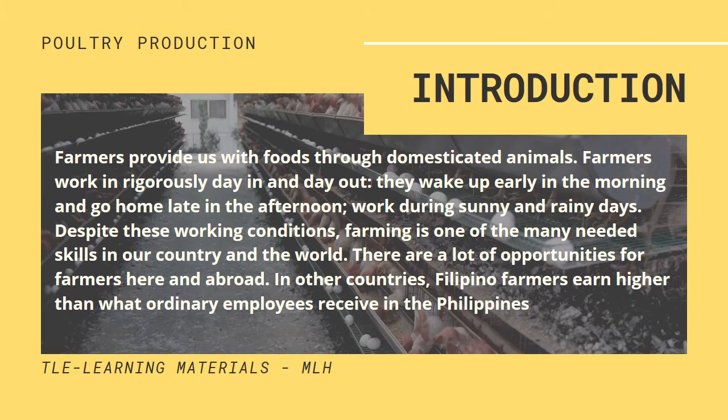Farmers provide us with food through domesticated animals. Farmers work regularly, day in and day out. They wake up early in the morning and go home late in the afternoon, working during sunny and rainy days. Despite these working conditions, farming is one of many needed skills in our country and the world. There are a lot of opportunities for farmers here and abroad. In other countries, Filipino farmers earn higher than what ordinary employees receive in the Philippines.